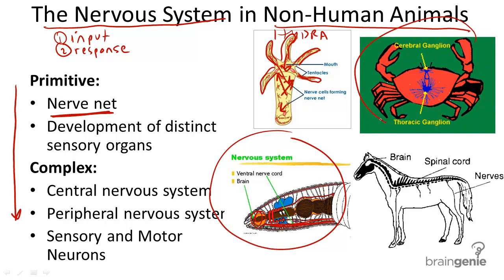Arthropods also have ganglia, but are increasingly complex because of their specialized sense organs for sound detection and also for eyesight.